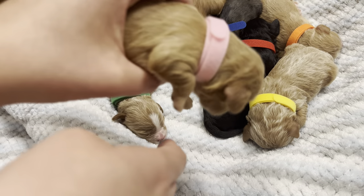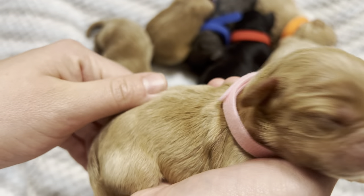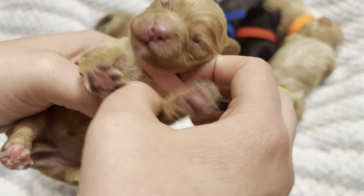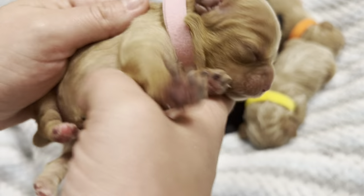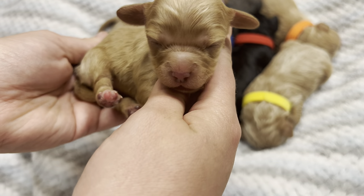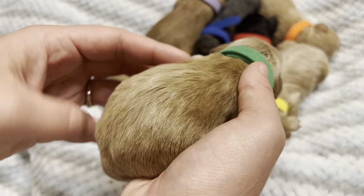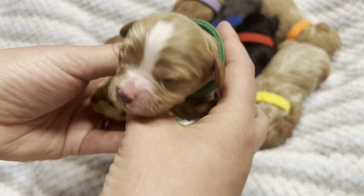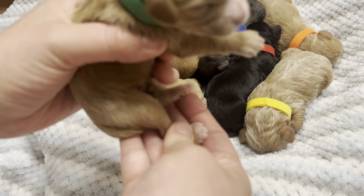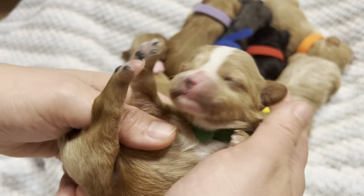This is our pink girl — our second girl. She's a little bit lighter than purple girl, and she is just solid through and through. She has a little bit of whiteness, or a little bit lighter coloring on her chest, but not a whole lot. And then we have our green boy, who is red through and through. He's got this beautiful white stripe going down his face, and he's got a little bit of lighter coloring on his paws — not quite socks — and some white on his chest.